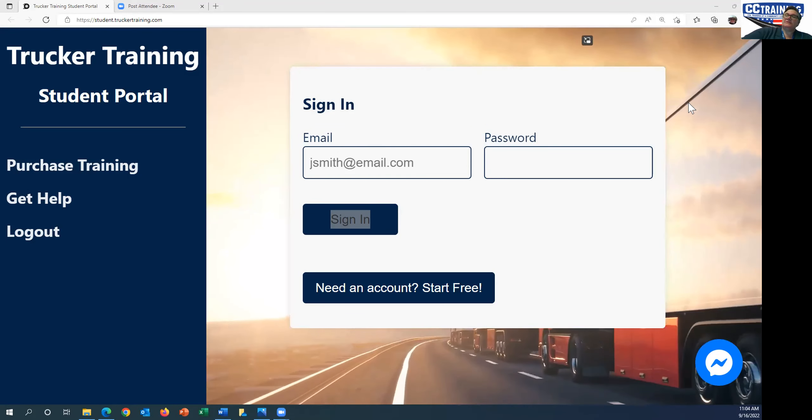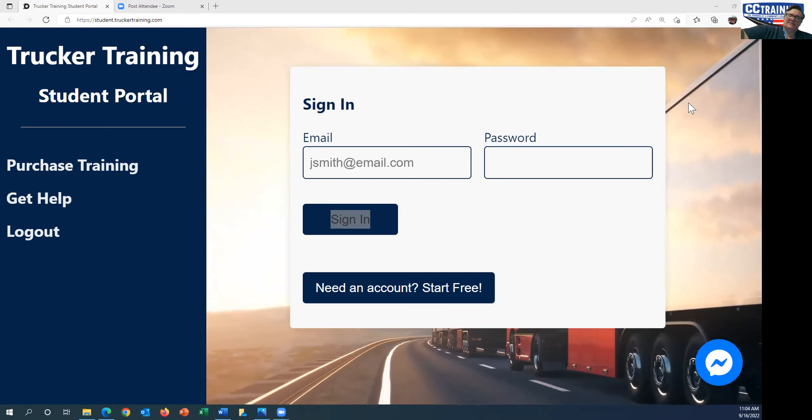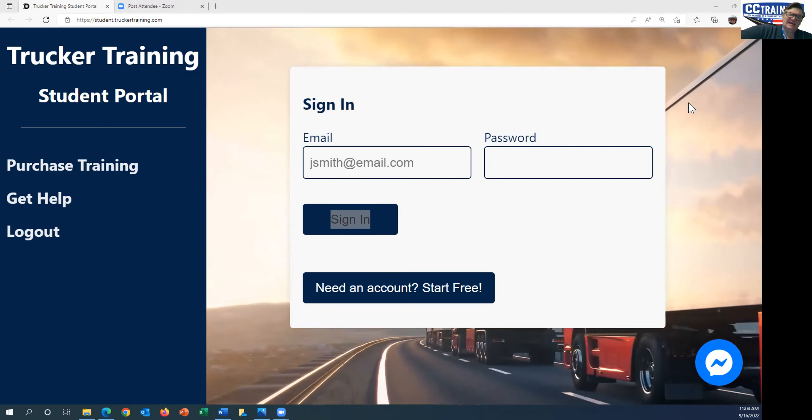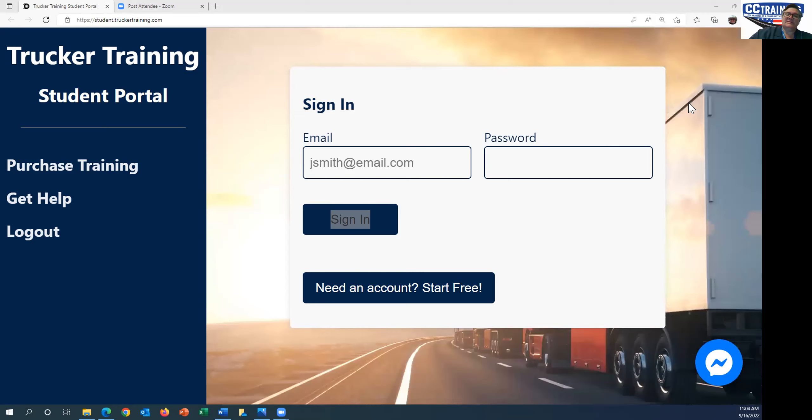After you enter, you'll have an option to either take an ELDT, or take the hazmat test and do the training lessons. There should be two buttons on the screen.